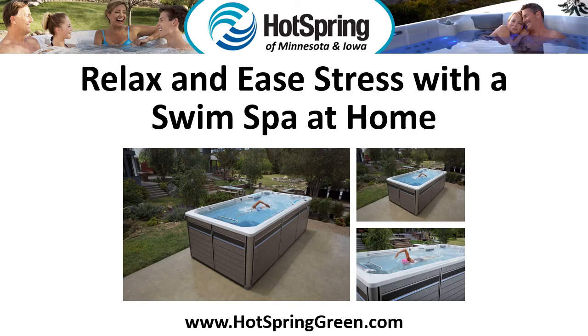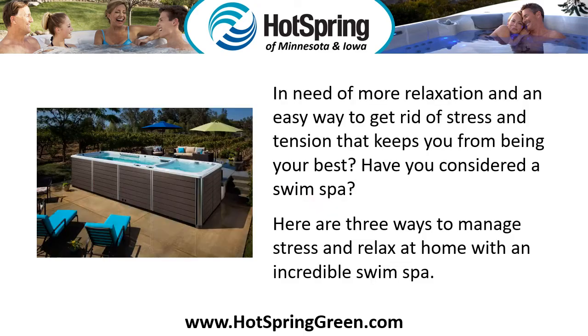Relax and ease stress with a swim spa at home. In need of more relaxation and an easy way to get rid of stress and tension that keeps you from being your best? Have you considered a swim spa? Here are three ways to manage stress and relax at home with an incredible swim spa.